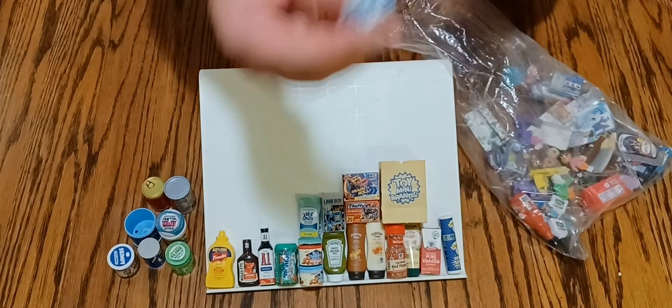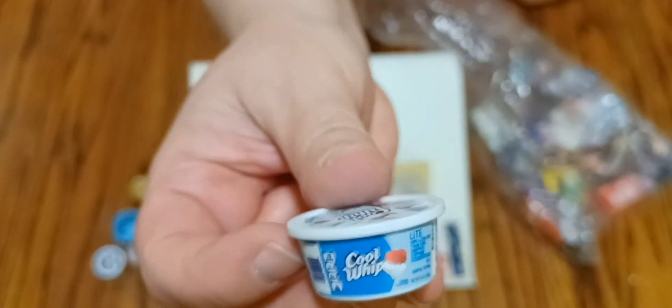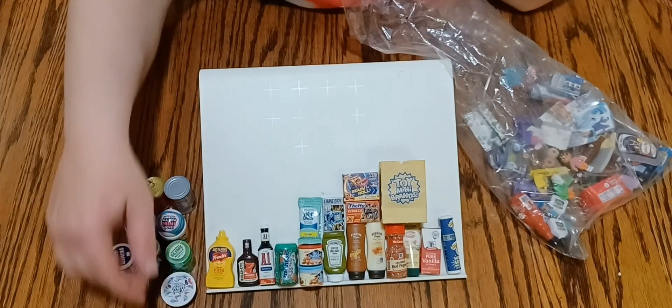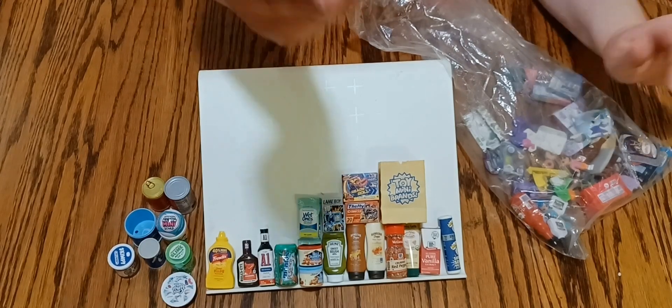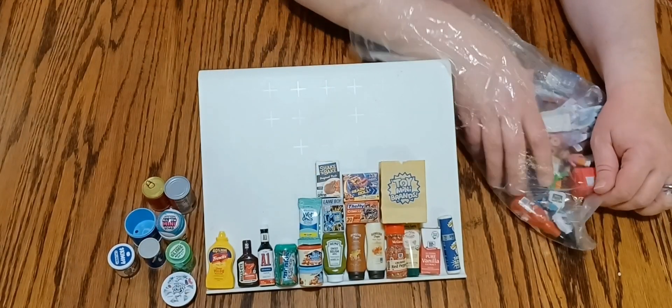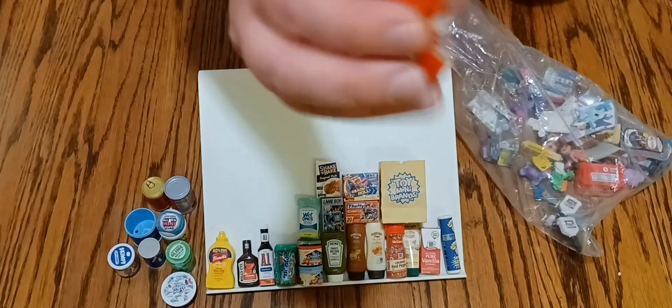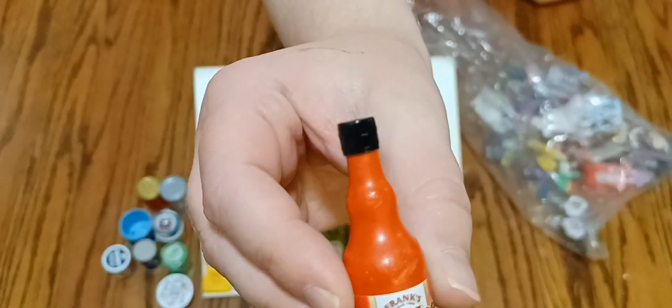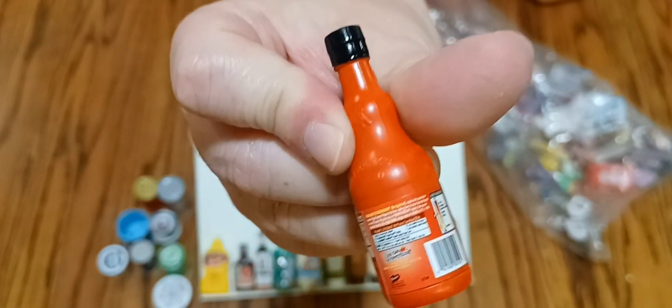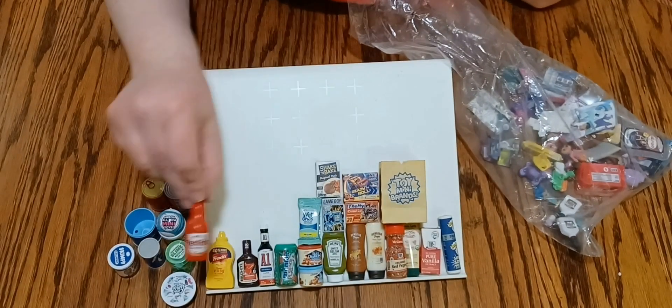Then here we have a container of Cool Whip, instructions and all. And we have here original Frank's Red Hot — cute cute bottle of hot sauce.